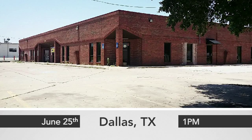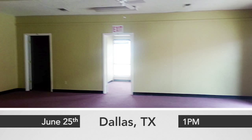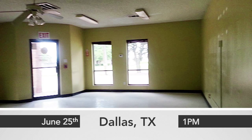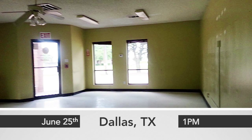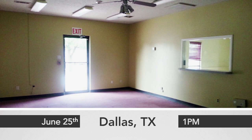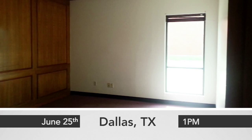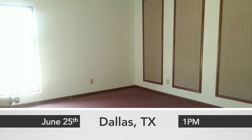Built in 1985 and sitting on approximately 34,500 square foot lot, 4909 South Cockrell Hill Road boasts an approximately 12,500 square foot office building. The interior of the building has 37 smaller offices, a conference room, two break rooms, and five restrooms.